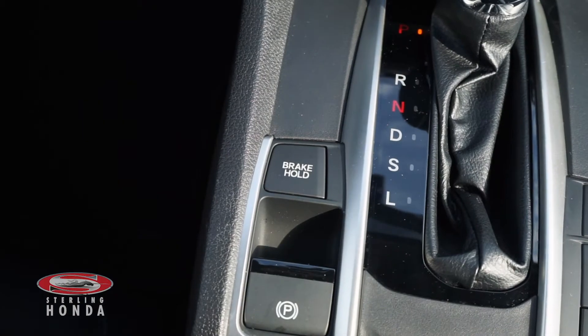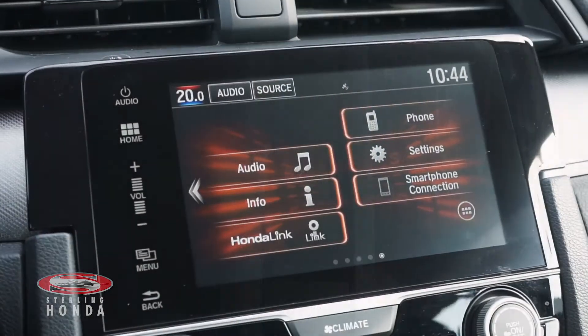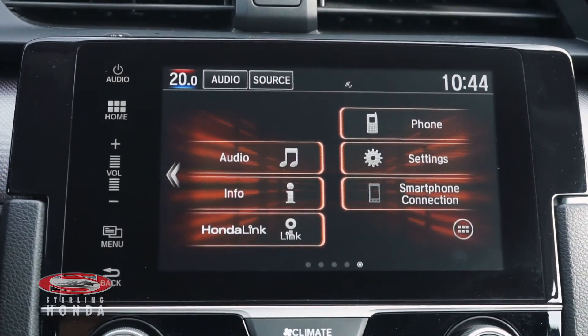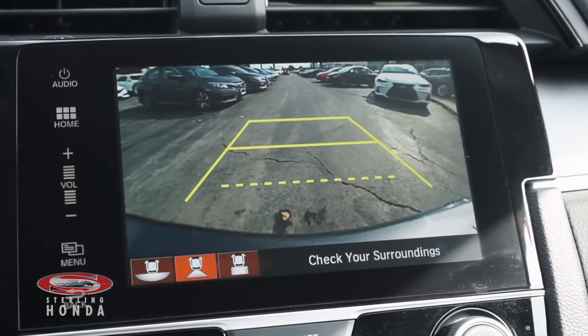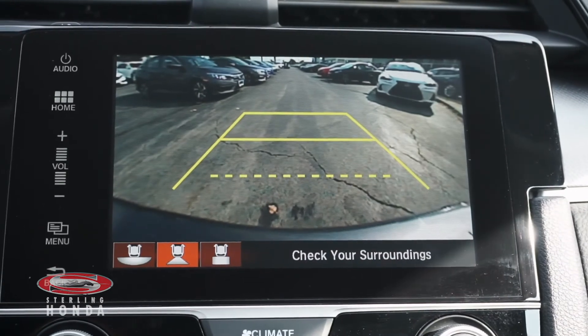Additional features include a brake hold system for stop-and-go traffic, a touchscreen stereo system with smartphone and Bluetooth connectivity, a steering wheel with audio and call controls, and a reverse camera with multi-angle views and assistive guidelines.